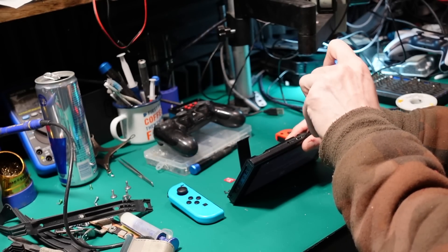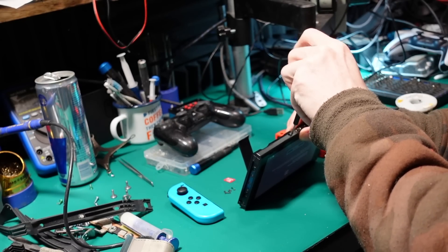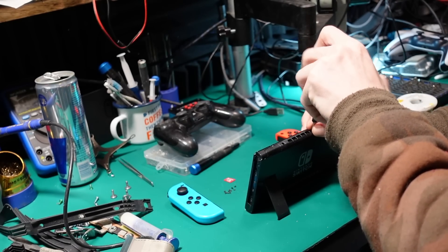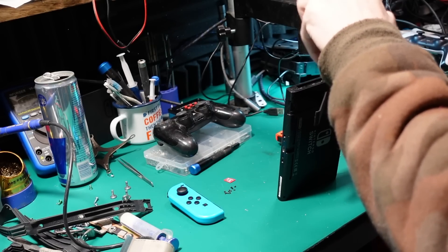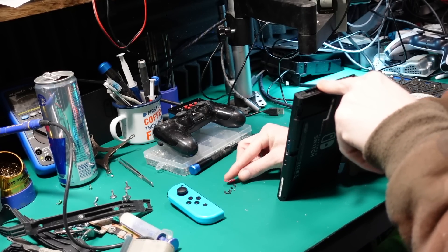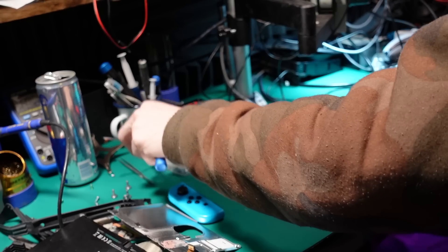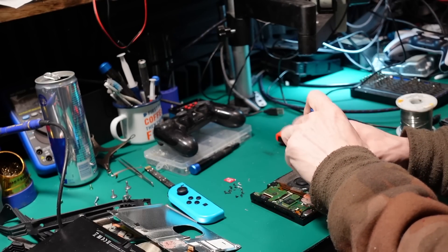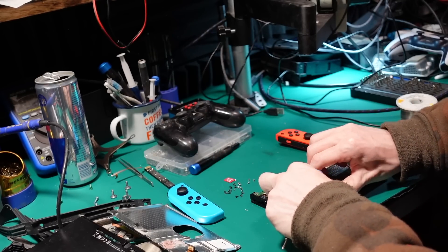The customer basically said, well, if you're going to do the Joy-Con rail, can you have a look at the digitiser as well? I've got a feeling it's not the digitiser though. I've got a feeling it's going to be the game card reader. I think this has been dropped actually, and I might just have to clip it back in. There's the old Joy-Con rail - that's scrap. I'm going to unplug it and plug it back in, just to have a nose and see if that's the issue.